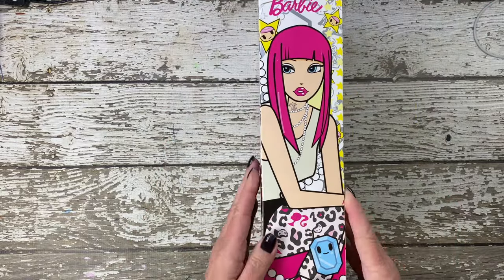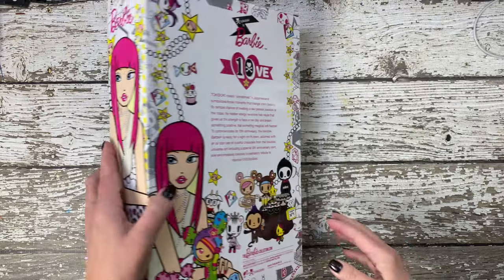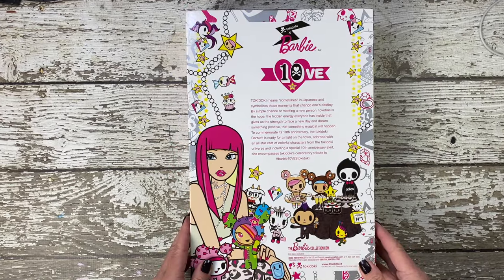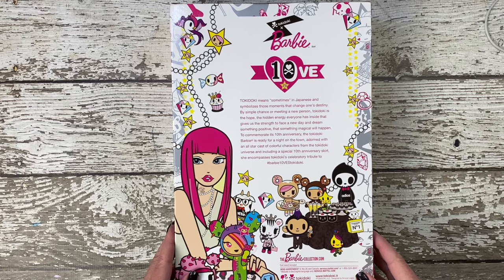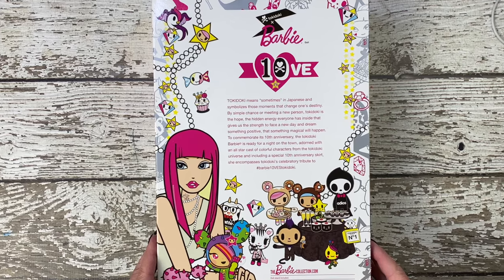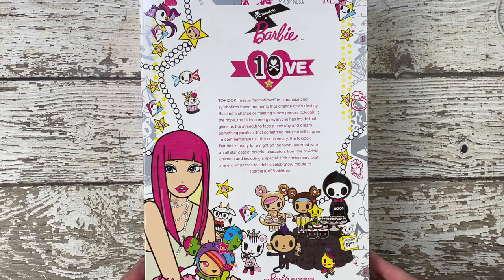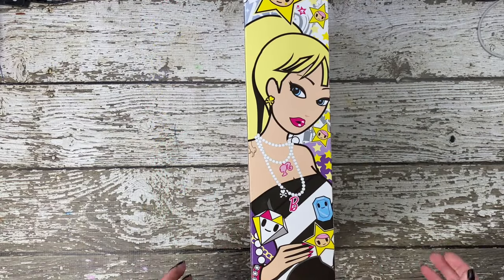In 2015, to celebrate tokidoki's 10th anniversary, they teamed up with Mattel to create a one-of-a-kind Barbie doll. Tokidoki, known for its vibrant and edgy designs, injected a burst of color and urban flair into the classic Barbie aesthetic. This collaboration aimed to bring a fresh and contemporary twist to our beloved Barbie, who has been a cultural icon for decades.